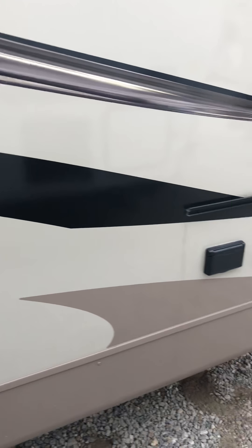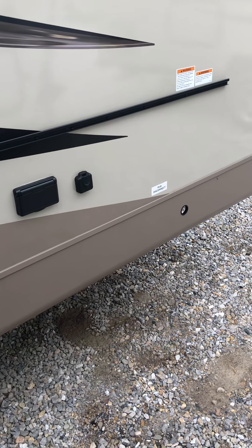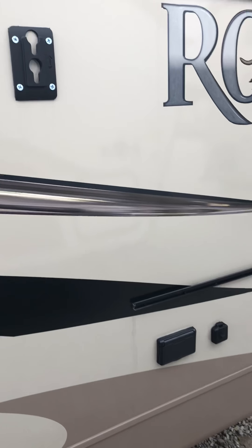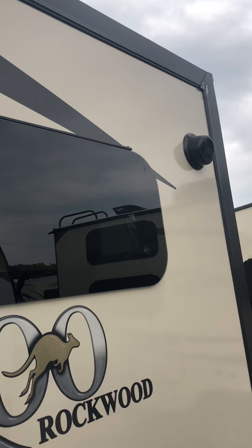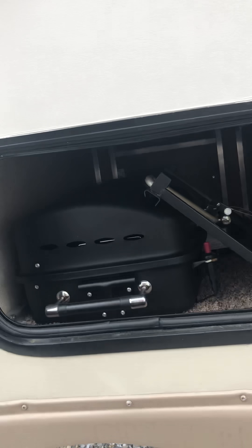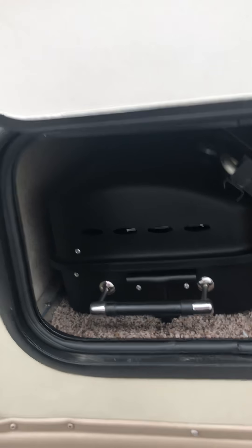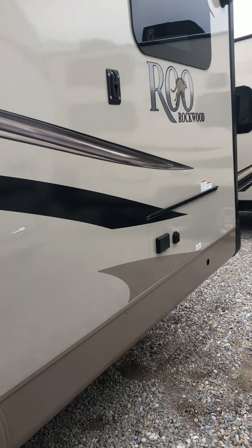It said something — paper something taped under there. I'm guessing that grill mounts there. Maybe.